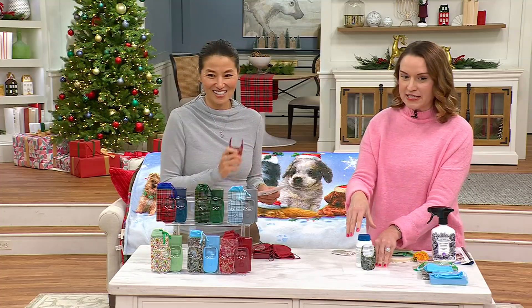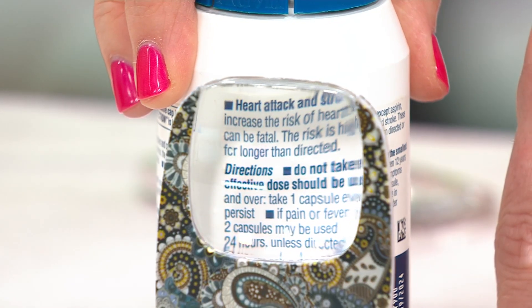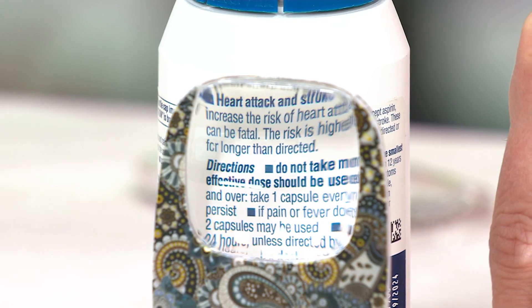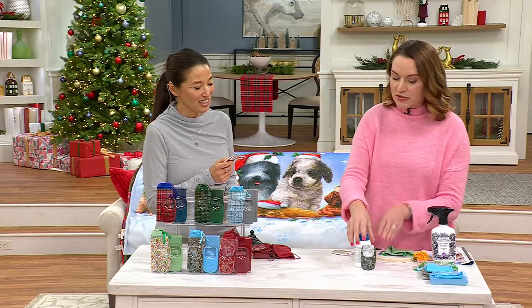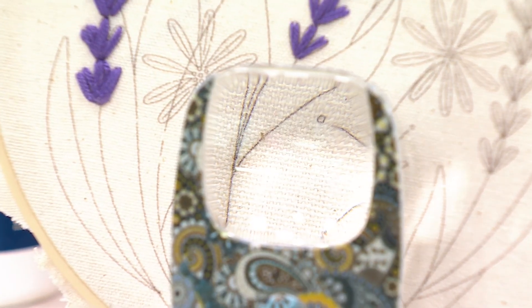Three times magnification means all that small fine print you can easily see — directions, warning labels. For important things like medication, recipes, ingredients. I always say keep one in the first aid kit too — you never know when you're going to get a splinter or a bee sting. You can see every single one of those teeny tiny holes in the needle point that you might be struggling to see without a little bit of help.